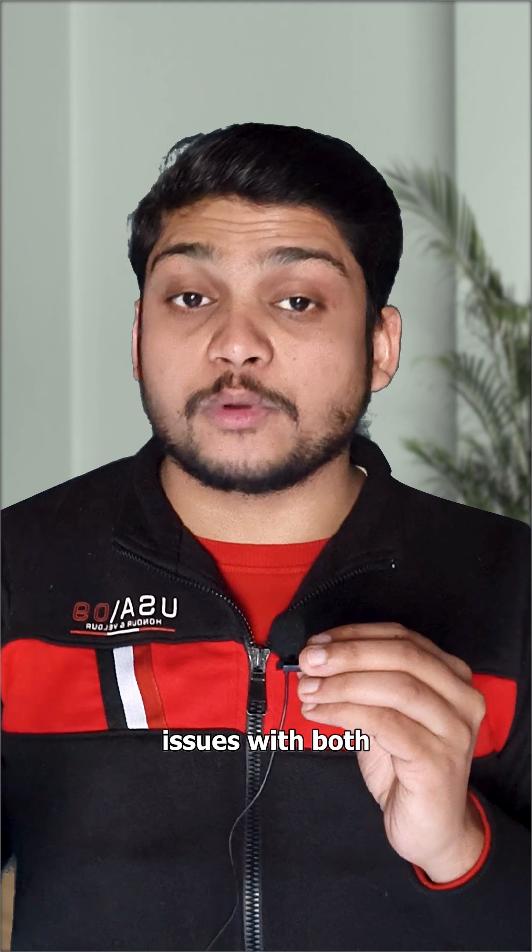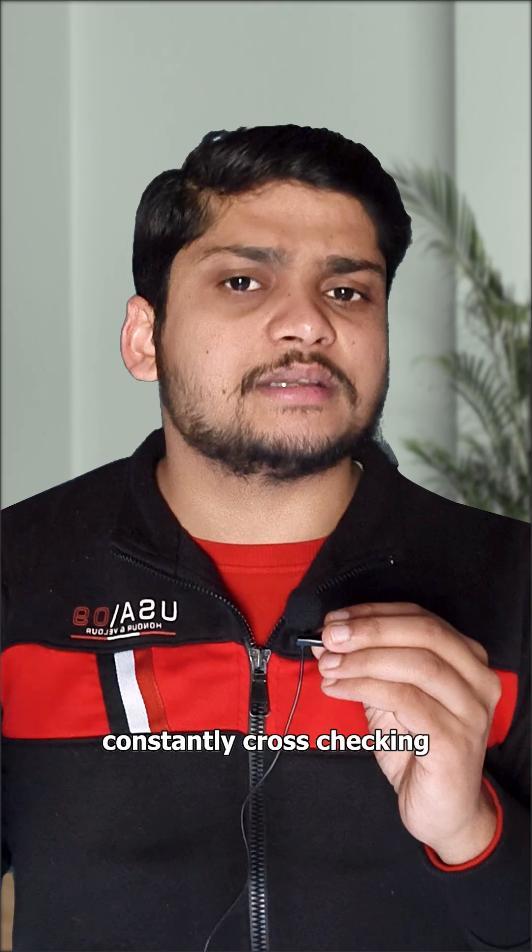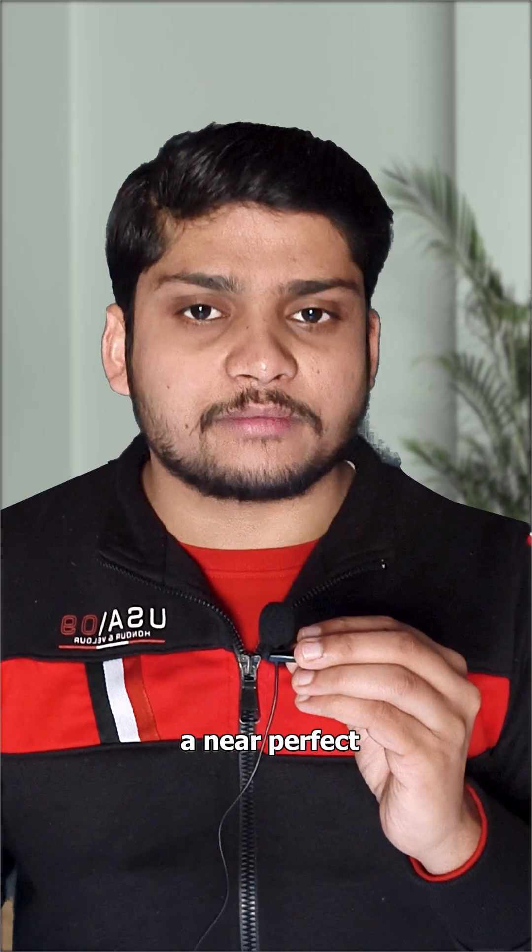To deal with the issues of both methods, phones use sensor fusion — combining voltage readings with Coulomb counting and constantly cross-tracking both to calculate a near-perfect battery percentage.